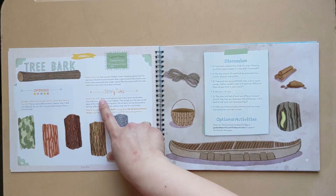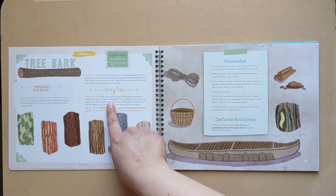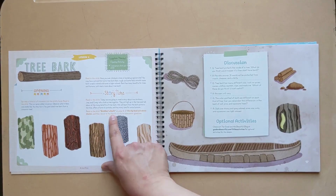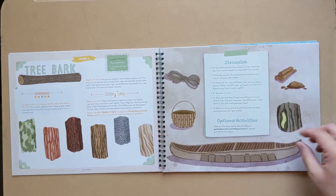So in story time we have: today we're going to read a story about two brothers, Joey and Corey, who climb a tree together. They sit up high in the tree and talk about all the many benefits of tree bark. And then it tells you, read to the child 'Brothers Bark' on page 16 of the big book of science stories. We'll look at that next.